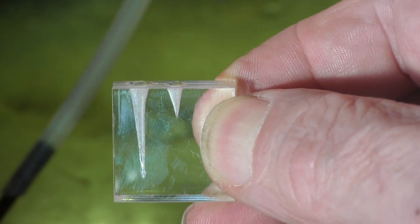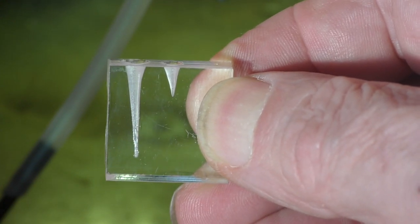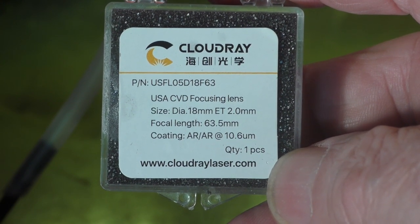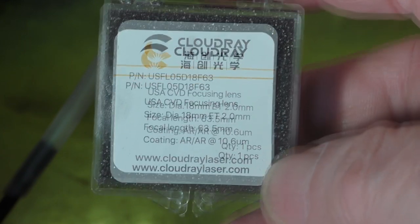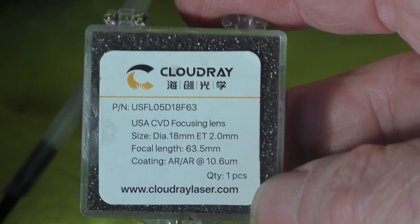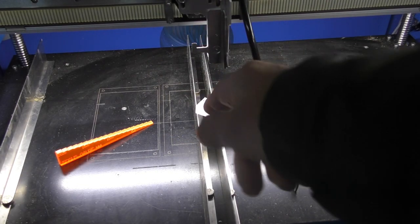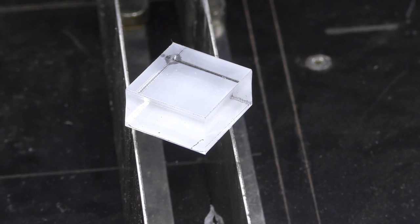We've got two completely different beam characteristics from these two different machines — a very important factor. I didn't realize until recently how important the beam was to its relationship with the lens. The lens itself I've always known to be dodgy — what we see on the box we've got to take with a pinch of salt. This claims to be a 63.5 millimeter focal length lens, but it depends on how you use it, what material, what power, what speed, and what machine.